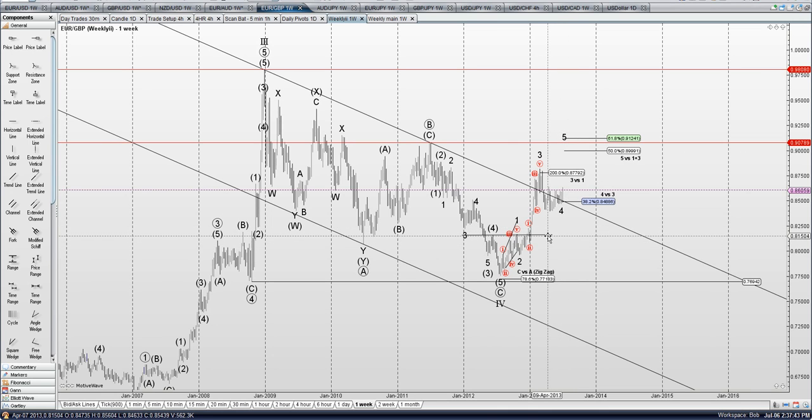If we get down below here, around 81.50, then we'd have to go with the A, B, C up, A, B, C down.